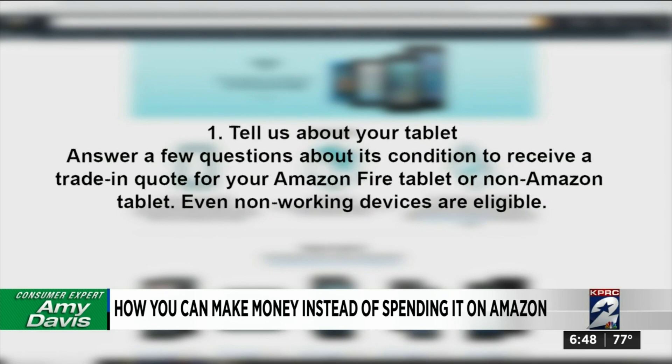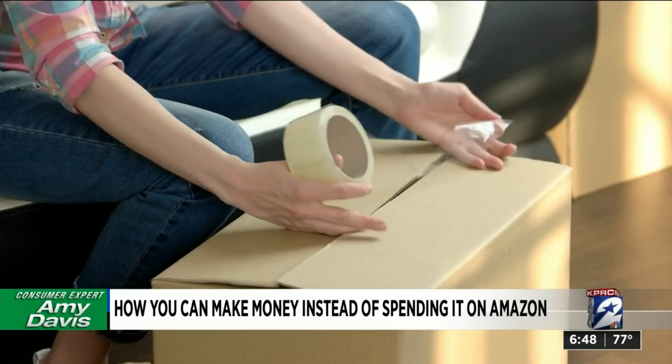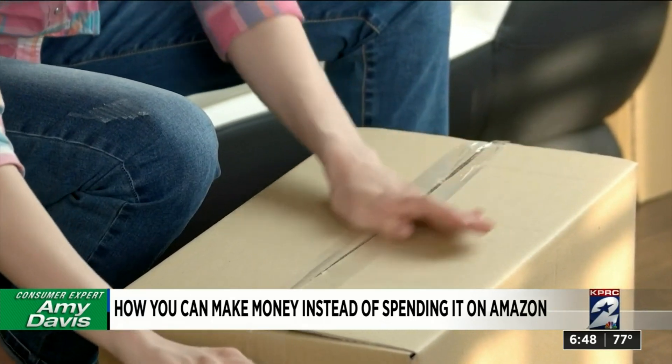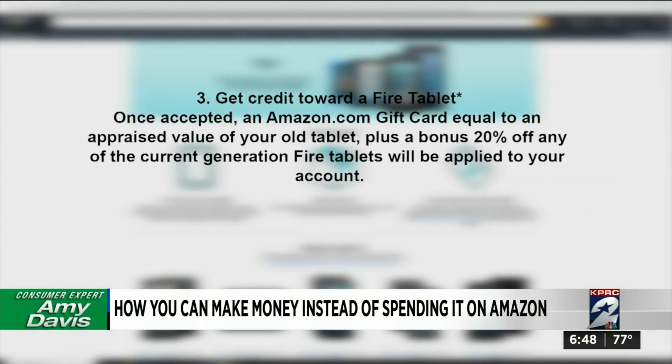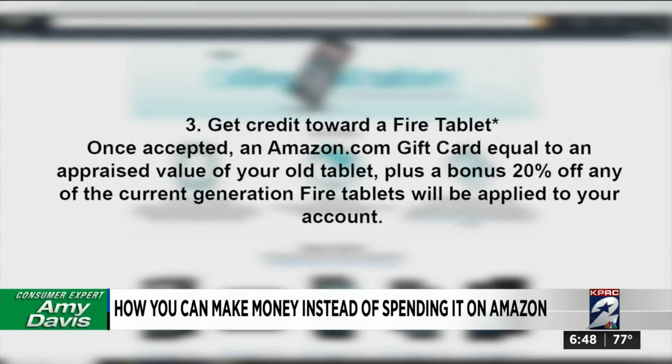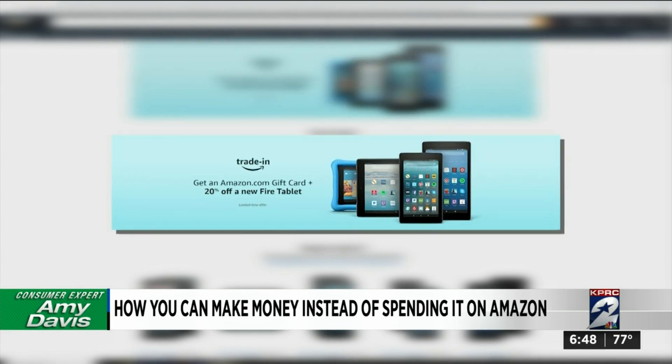If you accept Amazon's offer, they send you a label so you can ship your old device to them for free. Once they get it and confirm the product is as you described, you can get an Amazon gift card in the amount of your trade-in. So right now, if you trade in an old device, Amazon will also give you 20% off one of its own.